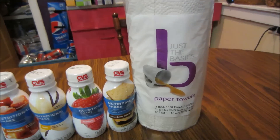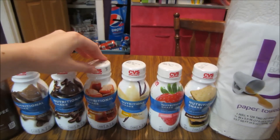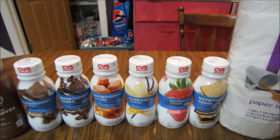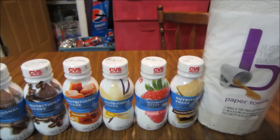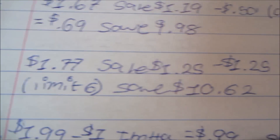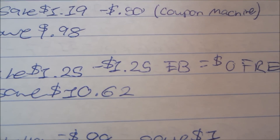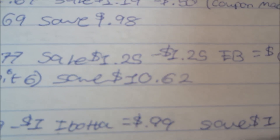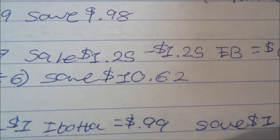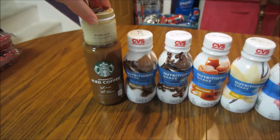On these shakes — these are the individual CVS nutritional shakes — I picked up one in every different flavor they had. These are normally $1.77, they're on sale for $1.25, and you get back $1.25 in extra bucks, making them free. They are a limit of six, so in total for all six I saved $10.62.